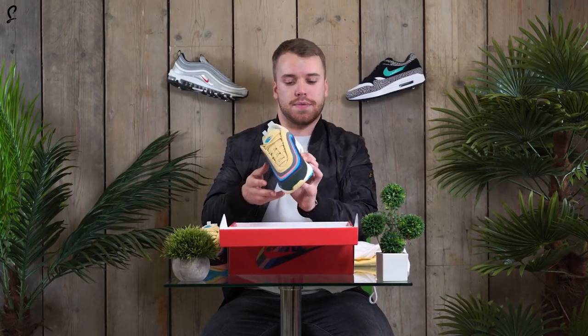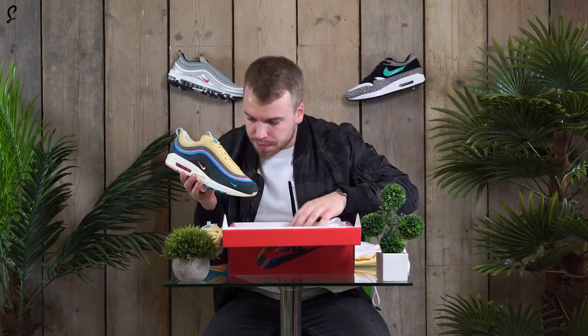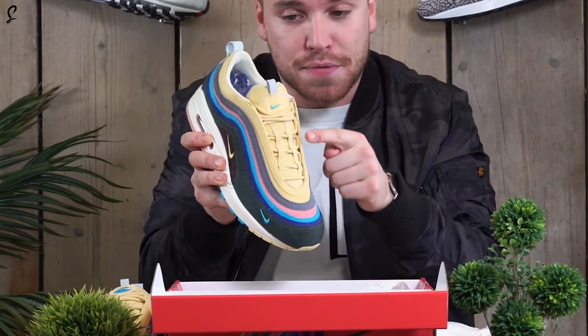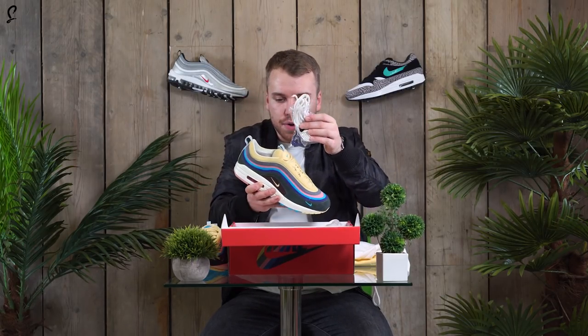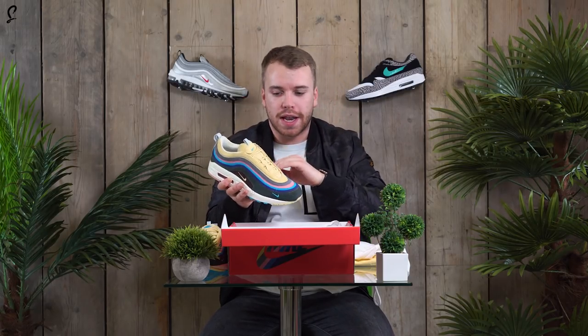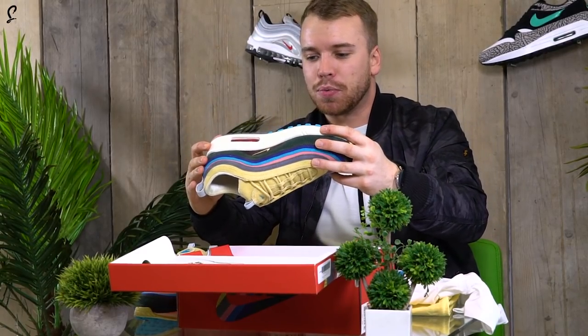Nice t-shirt there to match up. And then finally, the right shoe. Underneath you've got the mini swoosh in a nice teal colourway. More laces — some purple laces and white laces. You could even put all the laces in together and you'd have a multi-coloured lace to match with the upper. That would be pretty sick as well.